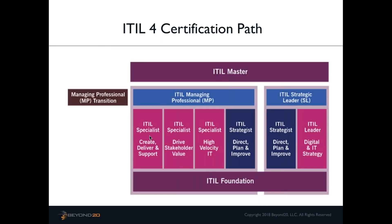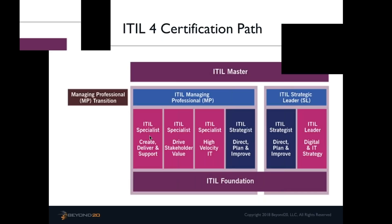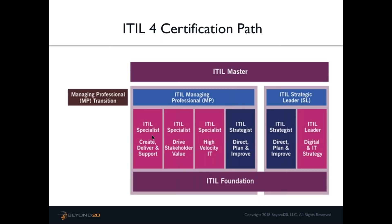Regarding how ITIL 4 will affect IT service management software: I know that software providers — including our partner Cherwell — are looking at being on the forefront of this change. I don't see a big gap between what's currently being provided and what's coming in ITIL 4. The bigger additions are tie-ins with Agile, Scrum, DevOps, and Lean, and a lot of software providers are already integrating those things, so I don't think that will be an area of concern.